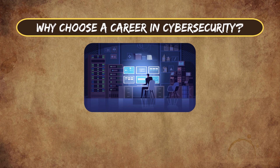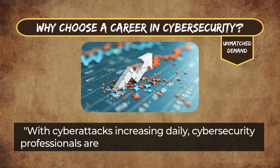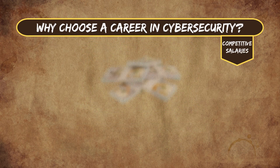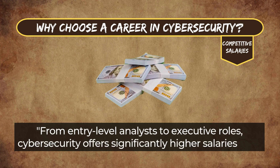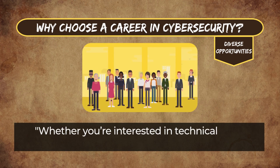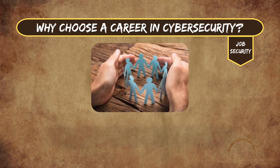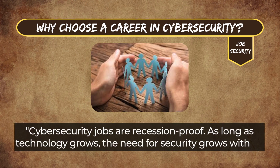Why choose a career in cybersecurity? Unmatched Demand: with cyberattacks increasing daily, cybersecurity professionals are in demand across every industry. Competitive Salaries: from entry-level analysts to executive roles, cybersecurity offers significantly higher salaries than many other tech fields. Diverse Opportunities: whether you're interested in technical roles, leadership, or niche specialties like forensics, there's something for everyone. Job Security: cybersecurity jobs are recession-proof — as long as technology grows, the need for security grows with it.